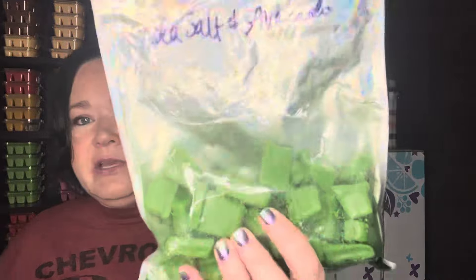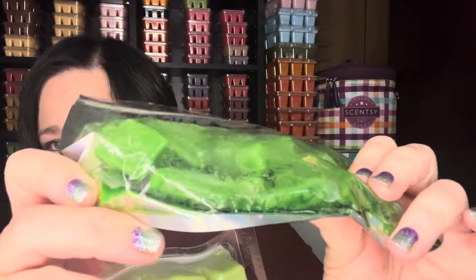Some scents I pulled — I went ahead and pulled my sea salt and avocado. This was a brick and a mixture of some bars. It's gotten really juicy — I want to go ahead and use all of this up if I can this week, so I'm probably going to use more than I normally would in a warmer just to use it up. It's time for a new brick. The bricks are available in Scentsy Club, and I'm sure this one is two to three years old.